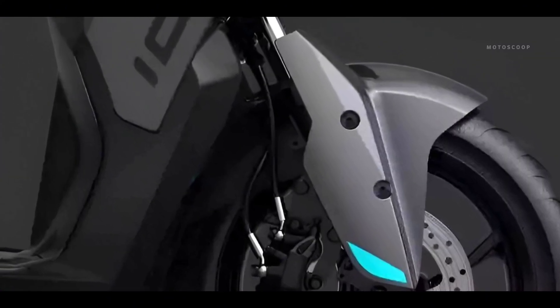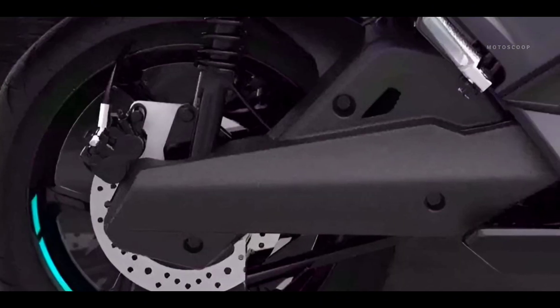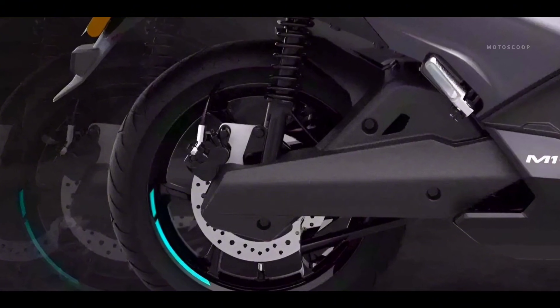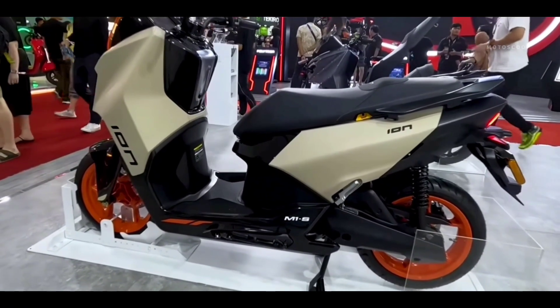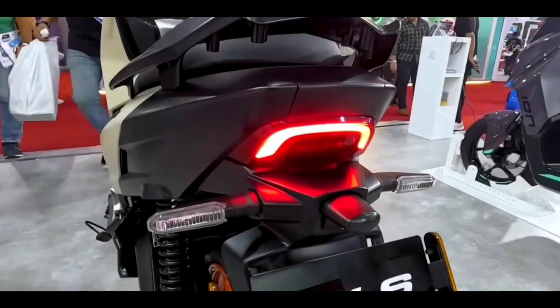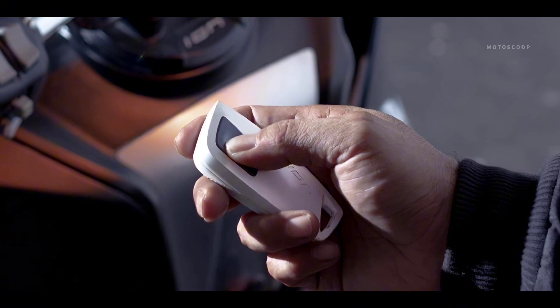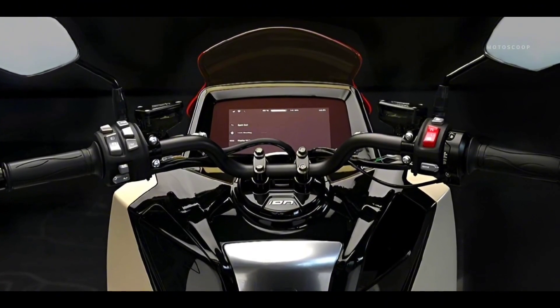For the chassis, this motorbike is equipped with a telescopic front suspension, and for the rear suspension it is twin shocks with adjustable preload. In addition, this motorbike is also equipped with LED light features, Smart Key, and three driving modes: Eco, Standard, and Sport.